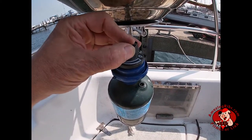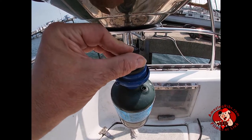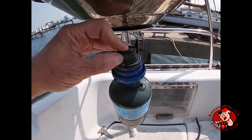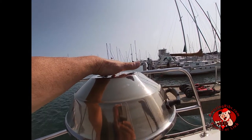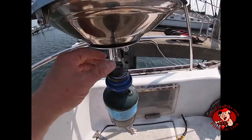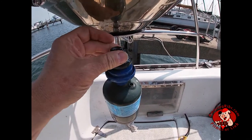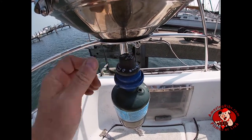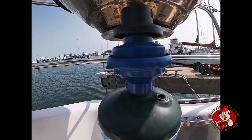Rotate the knob on the regulator to adjust the cooking temperature. Turning the knob counterclockwise lowers the temperature; turning clockwise raises it. With the lid closed, you will feel heat coming from the vents at the top of the grill. To turn off the burner, turn the regulator knob clockwise until it stops, then push down and turn it a bit further until it stops again. When you release the knob, it should extend higher than before and you should hear the gas stop.